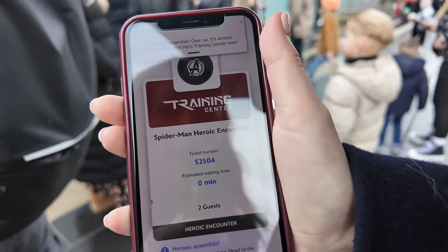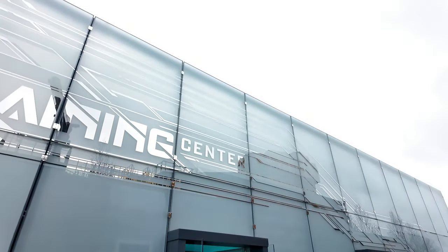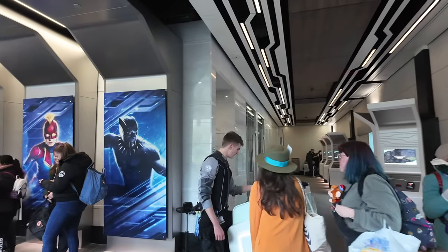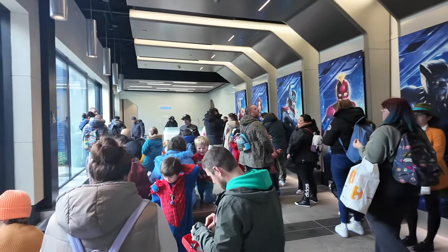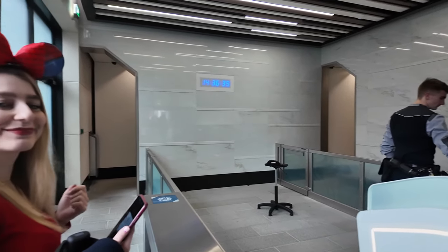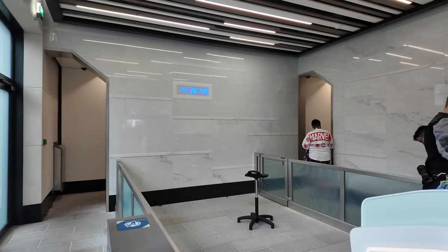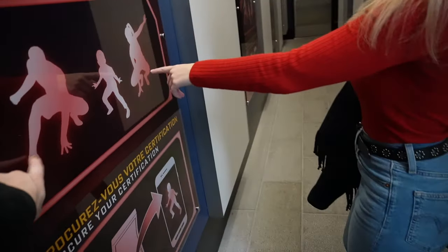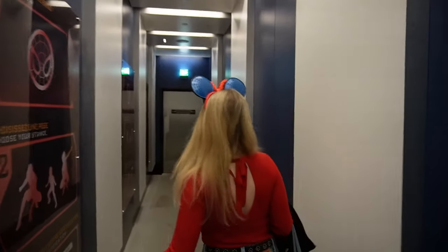We joined the virtual queue and we're ready — we've been called to go and meet Spider-Man in this building. So we've just walked into the training center, we've got all these posters. We have these benches — he said that we'll just move up every time a family goes in. We're at the front, we're next to meet Spidey. We're ready — we're eared and ready. Let's meet Spidey!